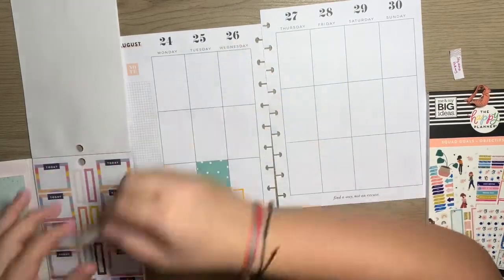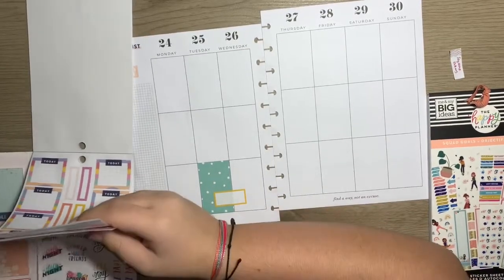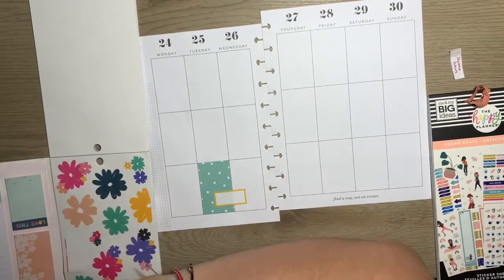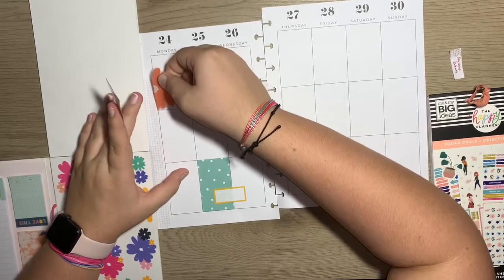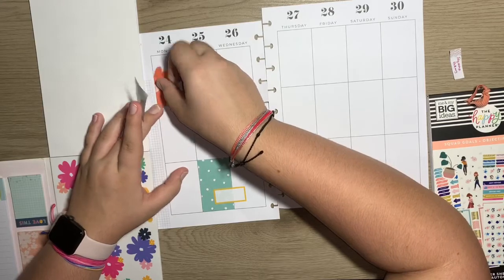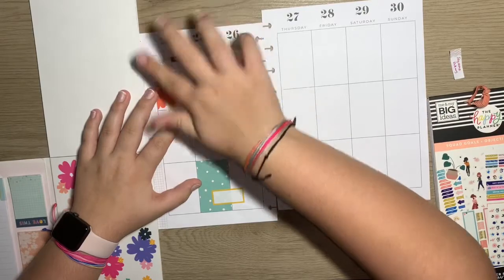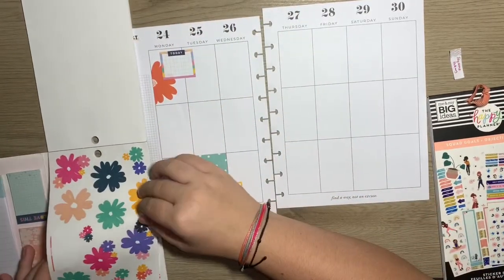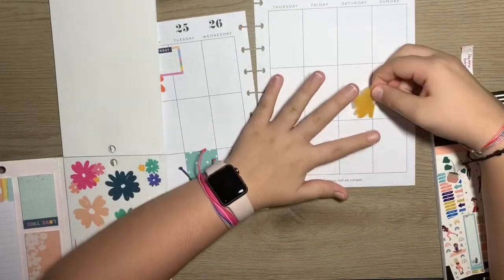I actually have an idea — there are the florals in here, which are gorgeous. I'm going to kind of put in some of these florals and then kind of layer. Like, this would be cute here. And then I could layer the today sticker. I like these ones that are kind of on the page but kind of not. Let's put this one here.